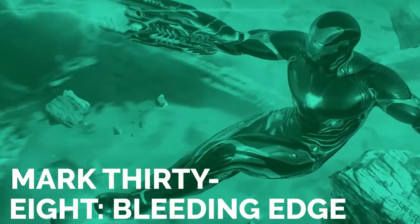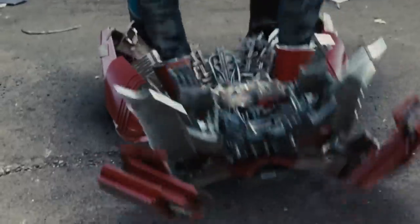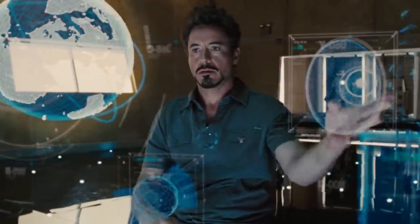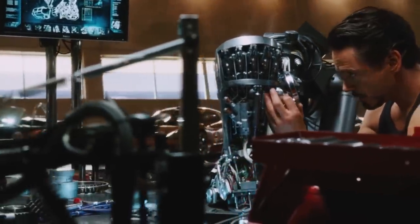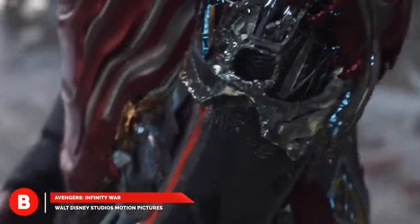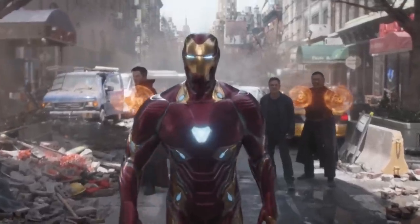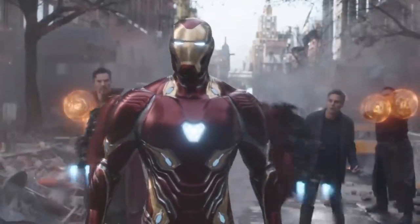Mark 38, Bleeding Edge. Carrying around a suitcase was great and all, but it wasn't going to cut it in the long run. Instead, Tony scratched his head and poured some of his hard-earned cash into nanotechnology. With the help of microscopic robots, Tony had the suit with him all the time. All he had to do was give the command, and the teeny tiny little dudes assembled the suit around him. It was a hit in the comics and a hit in the MCU. Known as Bleeding Edge, the suit came to life in the movies. Considering Tony's expansive brain, it's a wonder it took him this long to get to Mark 38.